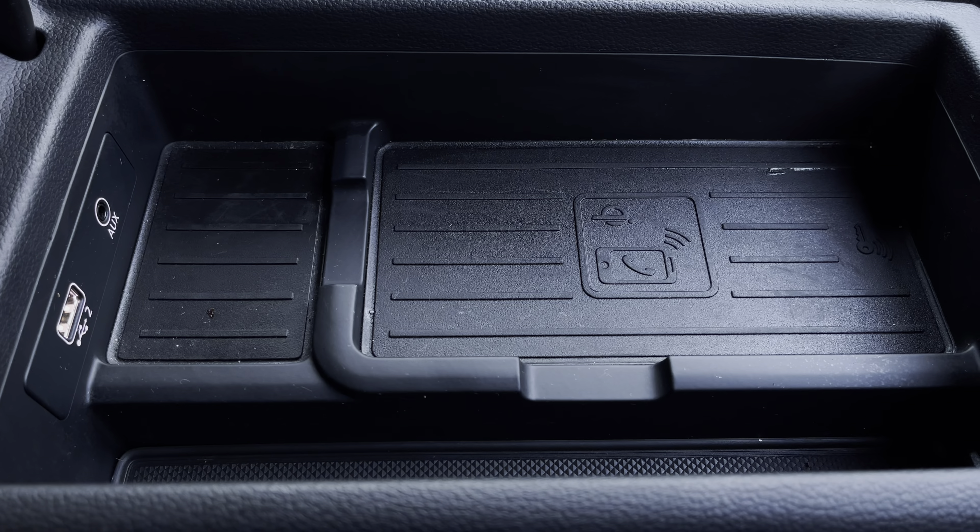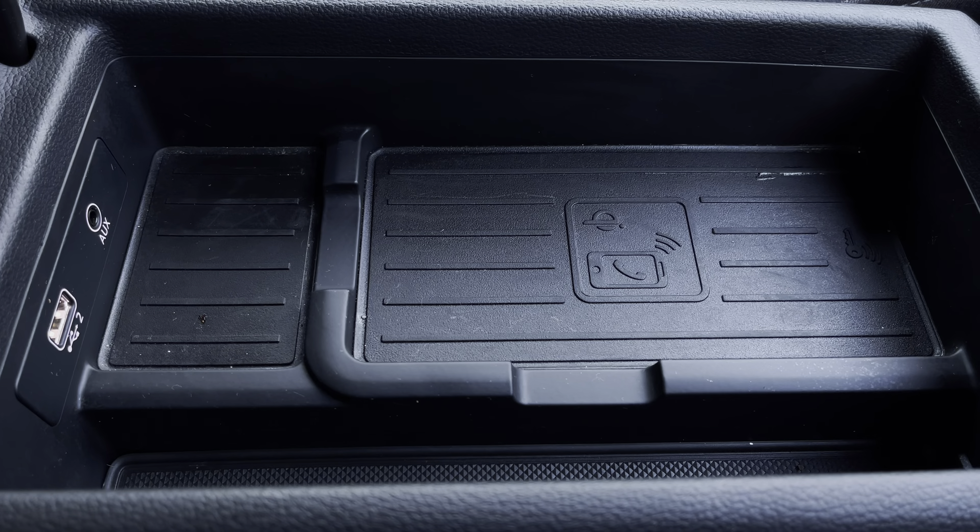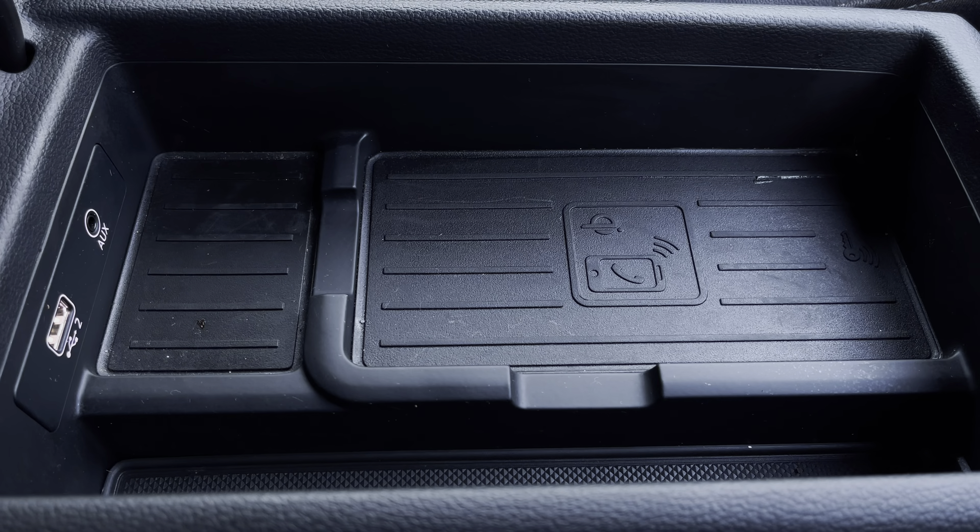Not only that, but there's also the optional wireless charger underneath the centre armrest, allowing you to easily charge your mobile device while on the go.